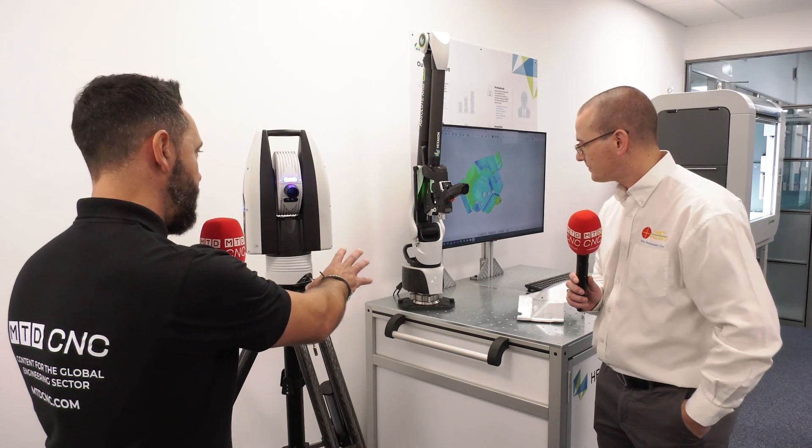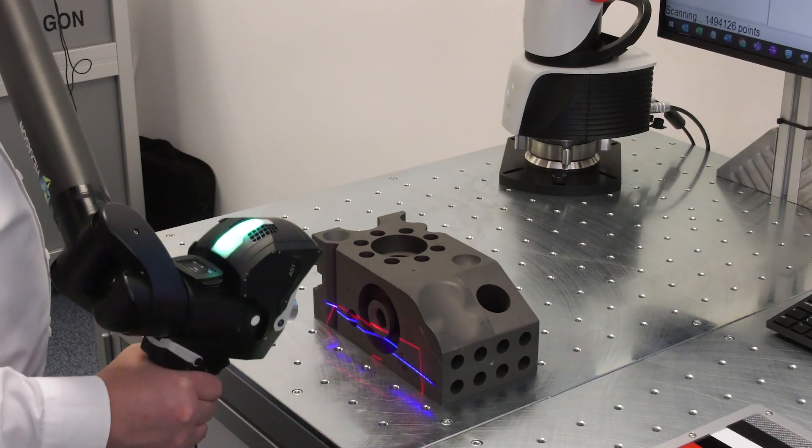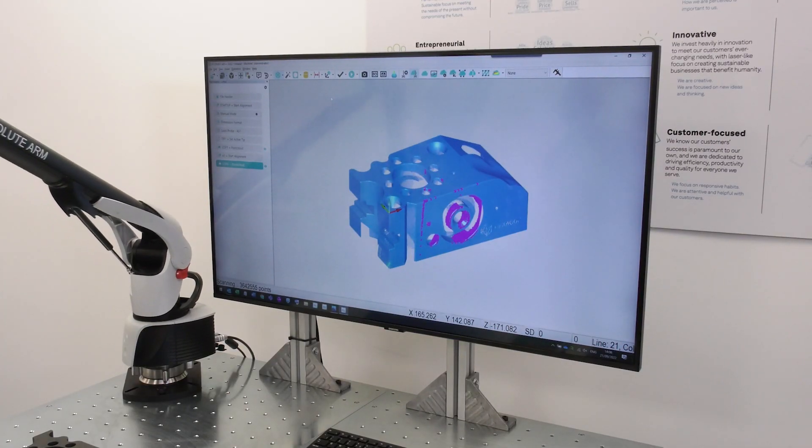Let's start with the Portable Arm solution. Was this your first investment? The Portable Arm was our second investment. I've been working with Hexagon software now for nearly 22 years. When I decided to establish my own business in 2013, we then decided to purchase a CMM. So we have a Hexagon Global CMM running their world-known PCDMIS software, which we found to be one of the most versatile softwares we've ever used.